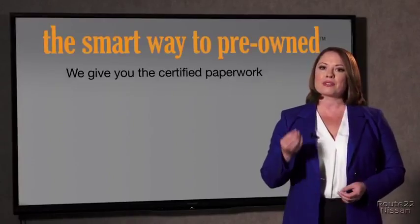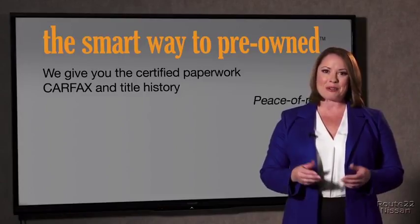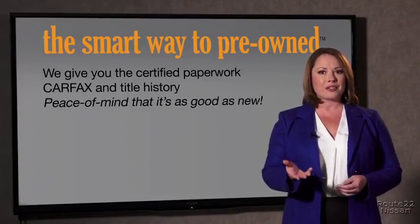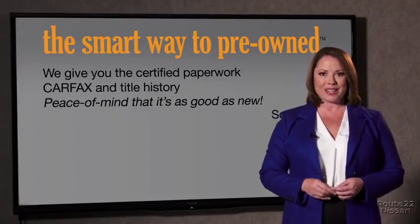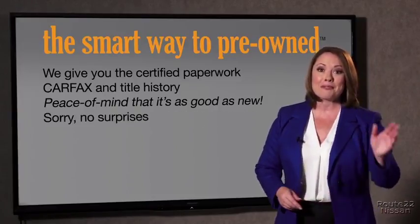We give you the certified paperwork, along with the Carfax and the title history, providing you with the peace of mind that your certified pre-owned is as good as new. We really don't want to skimp on any of those little things that need to be checked out about your certified pre-owned vehicle. We want to make it as good as new, and that's why it's the smarter way to buy your pre-owned vehicle.